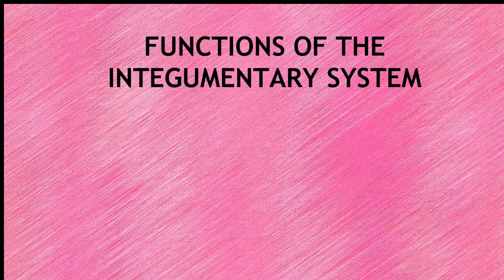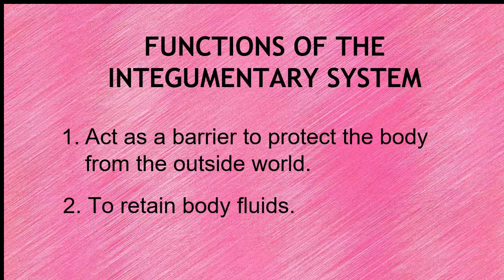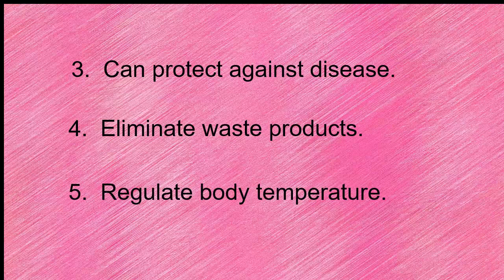What are the functions of the integumentary system? First, it acts as a barrier to protect the body from the outside world. Second, to retain body fluids. Next, it can protect against diseases. Four, it eliminates waste products. And, regulate body temperature.